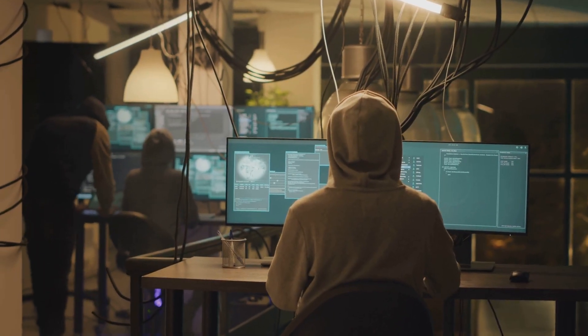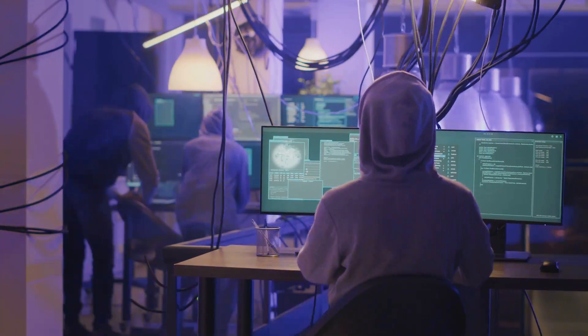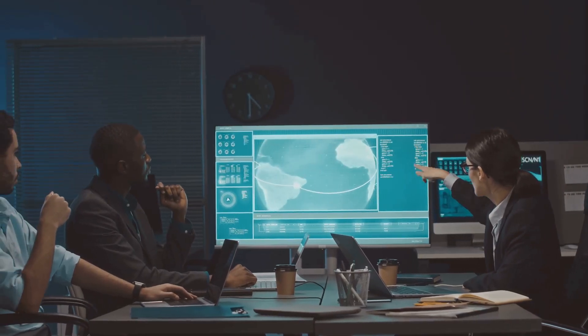Remember, the foundation of a strong cyber security posture lies in continuous testing, clear objectives, and constant improvement. Let's build a safer digital world together.